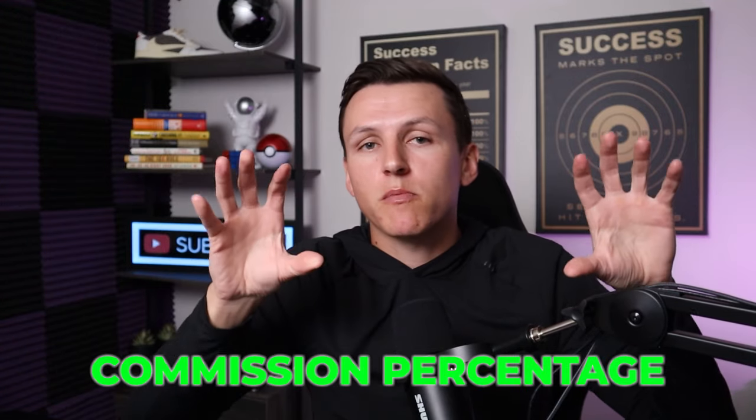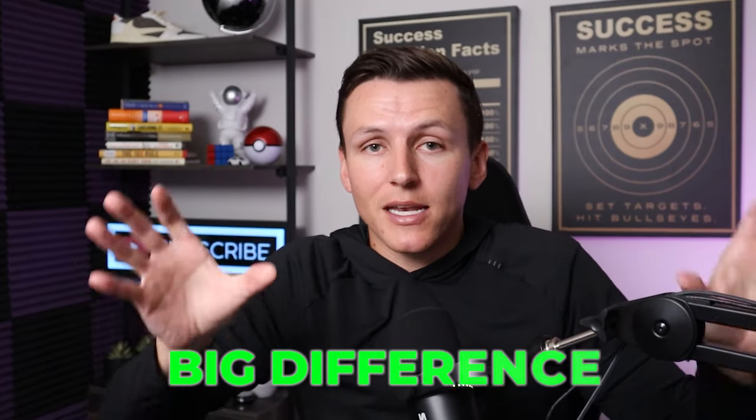Now let's talk about commission percentages. On TikTok shop affiliates, you're going to have significantly higher commission percentages, ranging anywhere from 5% all the way up to 80-plus percent. The commissions come out of the seller's pocket — it's up to the seller to decide what commission rate to give the affiliate. On Amazon, the commissions are anywhere from 2% to 5% and they come out of Amazon's pocket, not the seller's pocket.